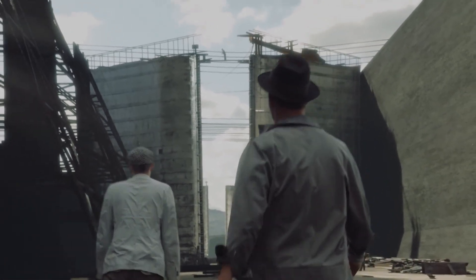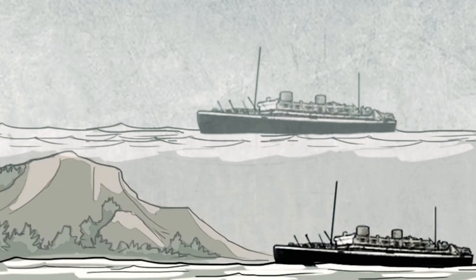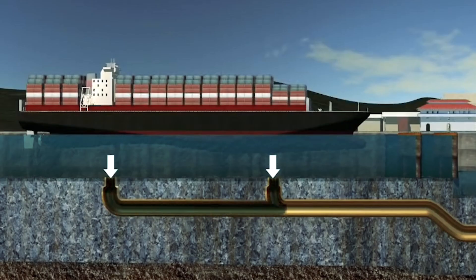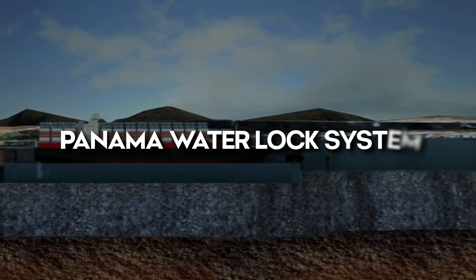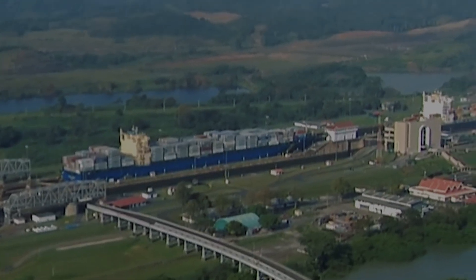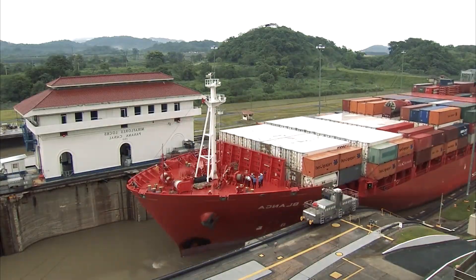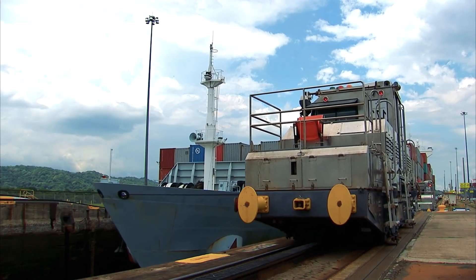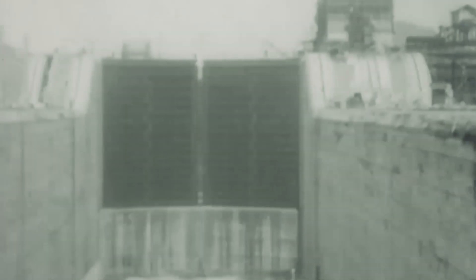The secret behind this astonishing feat lies in the ingenious lock gates. These gateways act as elevators for ships, lifting them to a higher level as they enter the canal and gently lowering them back to sea level on the other side. The Panama Water Lock System stands as a monumental testament to the engineering prowess of its era, meticulously crafted to save ships precious transit time. The canal's ability to triumph over the natural sea level difference between the two oceans is a testament to human ingenuity and the unwavering determination to conquer even the most formidable geographical challenges.